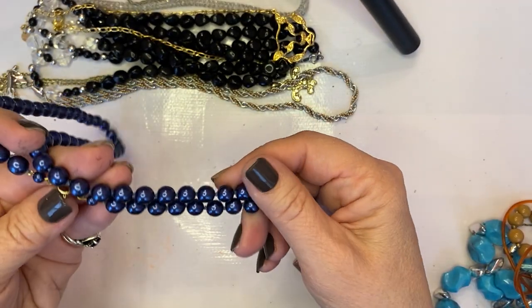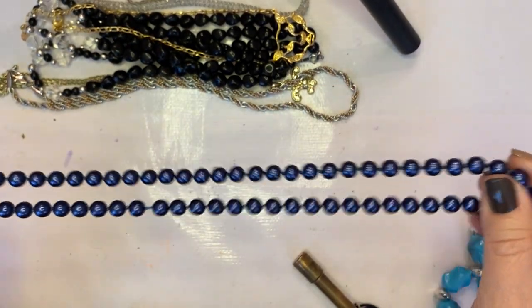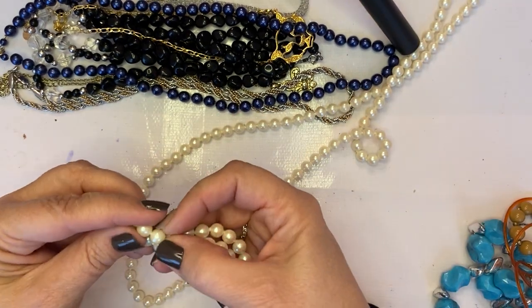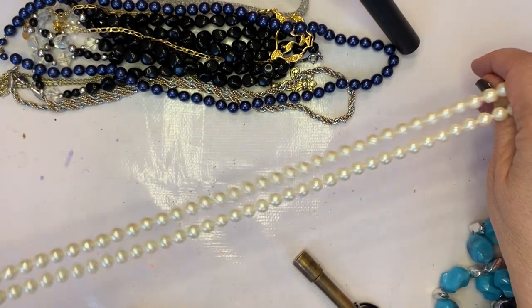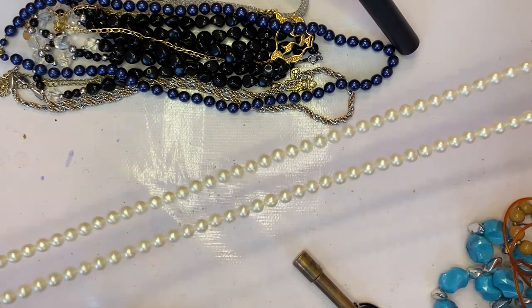These feel like they're glass — this is really pretty, I love that blue. Nice flapper-length set of pearls, or faux pearls.